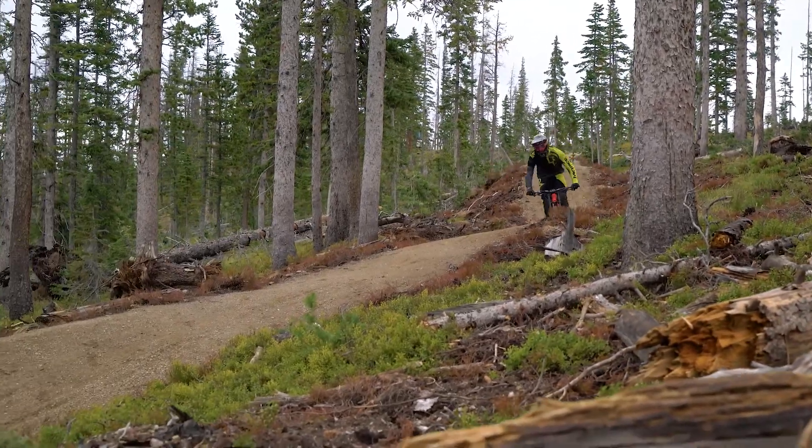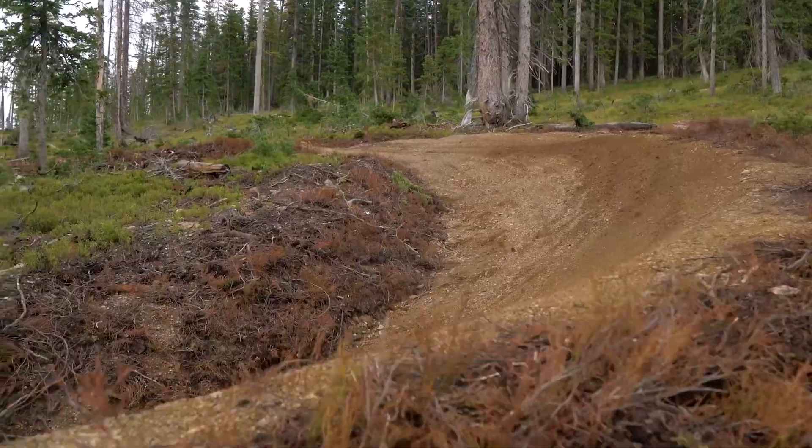Excited to keep building here this season. Look for new trail segments throughout the coming weeks to the end of the season. See you guys later.